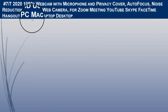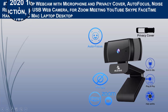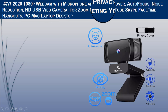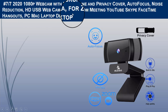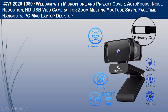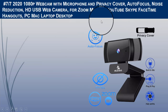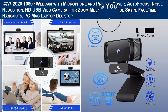The seventh and final camera we recommend is the 2020 1080p Webcam with microphone and privacy cover, featuring autofocus and noise reduction. It is an HD USB web camera for Zoom meetings, YouTube, Skype, FaceTime, Hangouts, and works with PC, Mac, laptop, and desktop. This 1080p web camera supplies crisp images and crystal-clear videos, great for webinars and video conferencing.